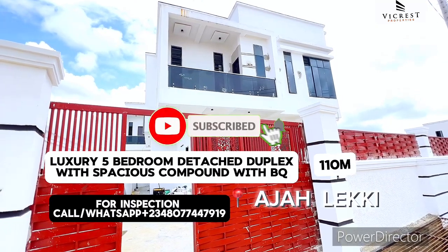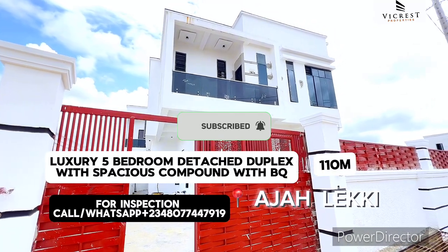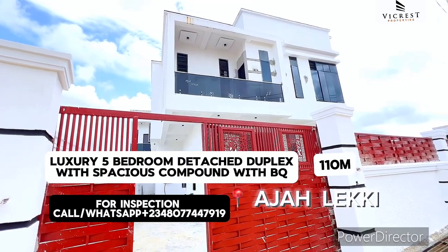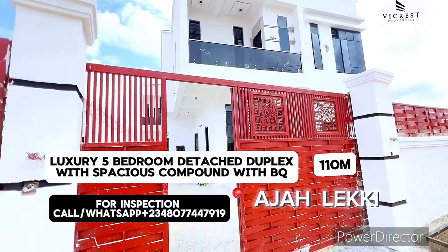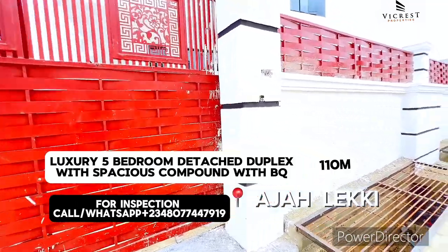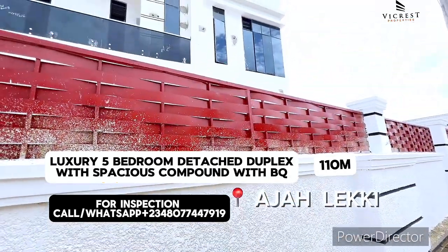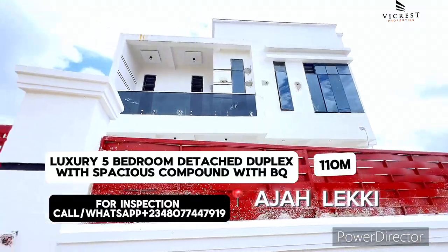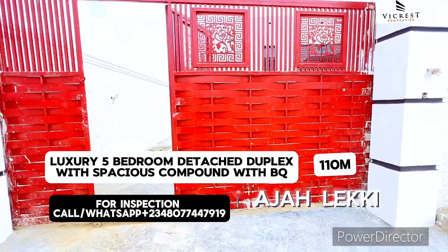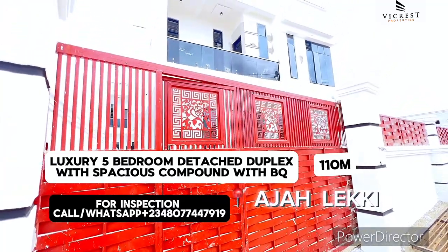This house is for sale in Ajah, Leki, Lagos, Nigeria. Here is a luxury five-bedroom fully detached duplex with BQ. You can see the gate and the perimeter fence, with deep drainage right here. The beautiful perimeter fence is quite impressive, and I'm going to take you right inside this beautiful luxury to show you the house and the sizes of the rooms.